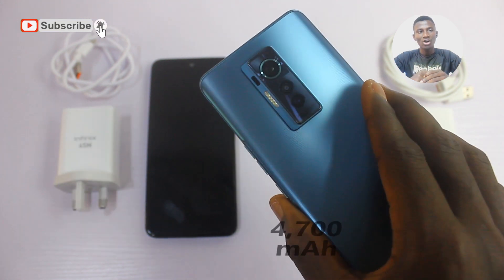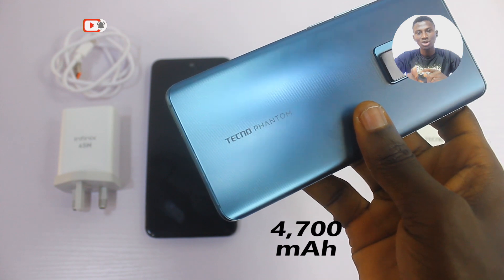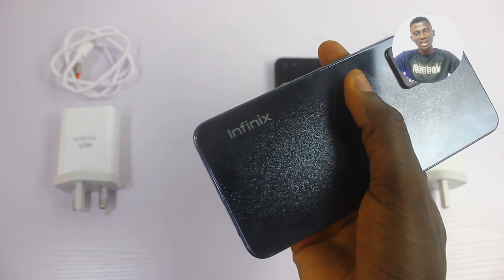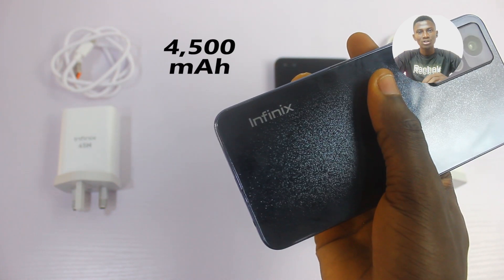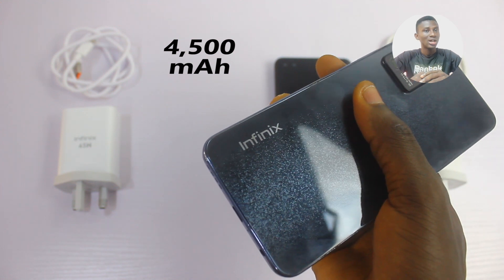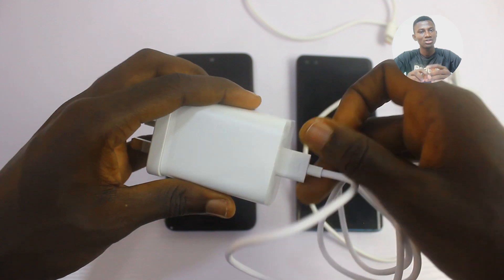Let's compare these two. Remember that the Tecno Phantom X battery is bigger — 4,700 mAh capacity — while the Infinix Zero X is 4,500 mAh. But which of these would get fully charged faster from 0 to 100? The results you will see in this video will be interesting and surprising.